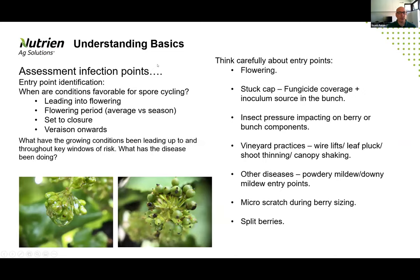In terms of risk basics, we need to identify the entry points available. There are a range of different potential entries that botrytis might use to establish itself. These are different scenarios we need to address with our fungicide program, incorporating biological fungicides along the way. Potential entry points include the classic scenario of flowering, where cap release creates high risk for latent infection.